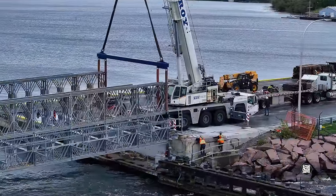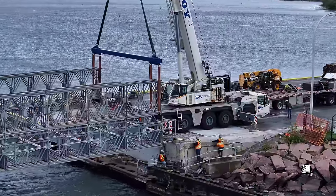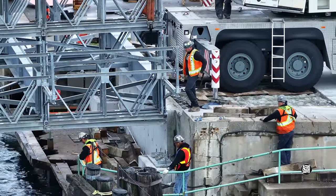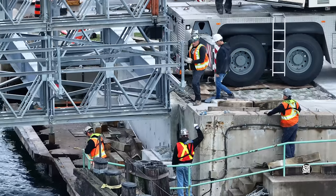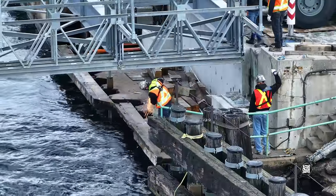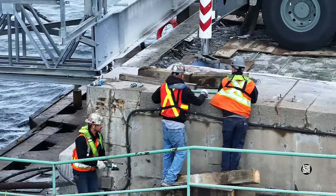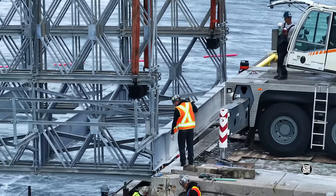With its end securely suspended beneath the crane, the wooden blocks could be removed — but not before an offending section of guard rail had been removed first. The work was quickly completed, and attention turned to the operations of the crane.